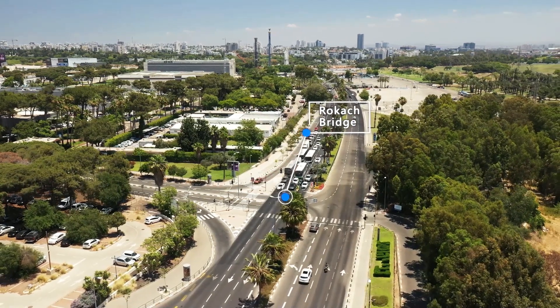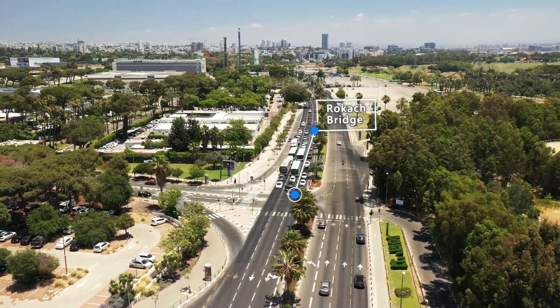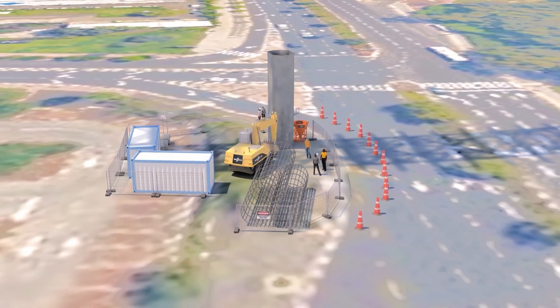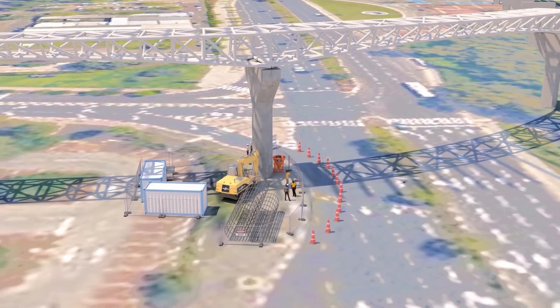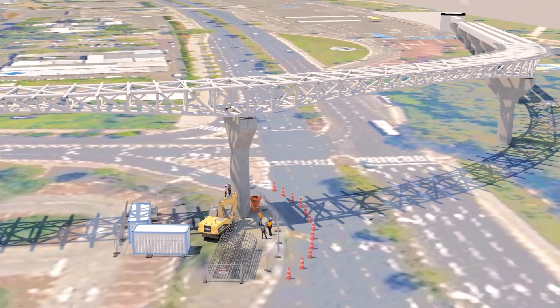Rochach Bridge is known for its large spans with challenging radii, right above Rochach Boulevard. The solution: the bridge's western half will be used as a concrete bearing surface, resting on spatial lattice structures, while the shorter spans will be built with precast beams, allowing casting of the upper deck on site.